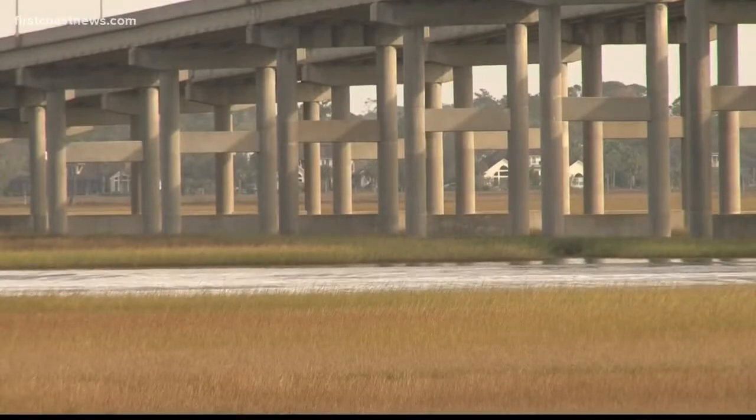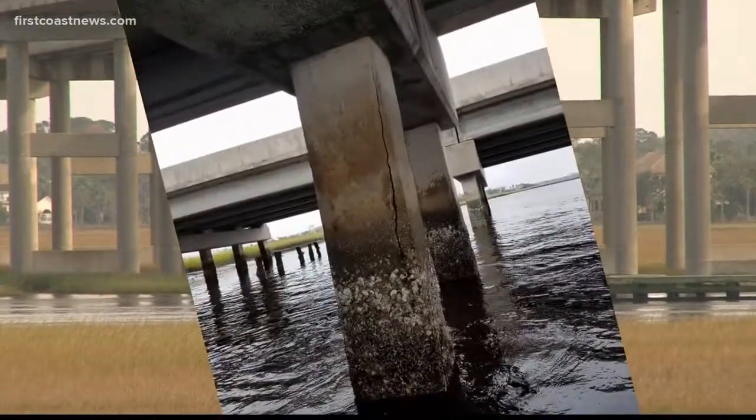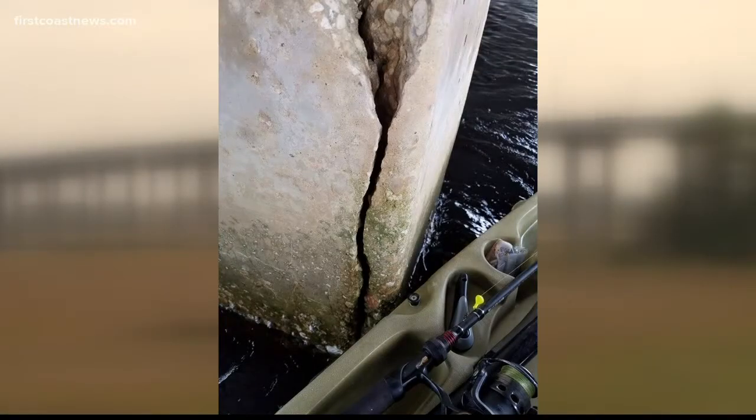So why are the cracks there? After talking with the bridge experts, the particular cracking that you're seeing is a result of the corrosive environment there — the brackish water, according to DOT spokesman Hampton Ray, who also said the cracks are being monitored and the bridge is due for some repair at the cost of $5.4 million.